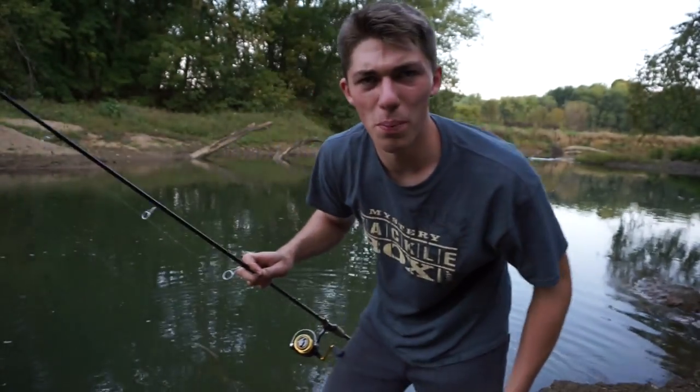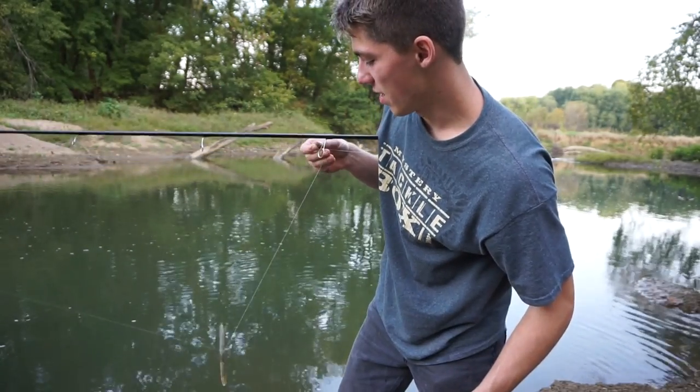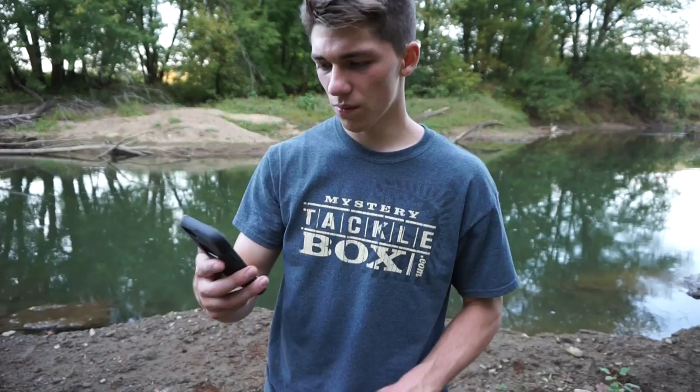I was on my phone because I was going to do a Periscope and then I realized I didn't have any battery left, so I was like whatever. Then I noticed I was hung up — I wasn't even moving my worm. I felt a pull and I was like, oh, that's definitely a fish.